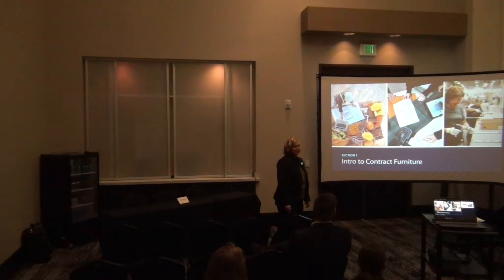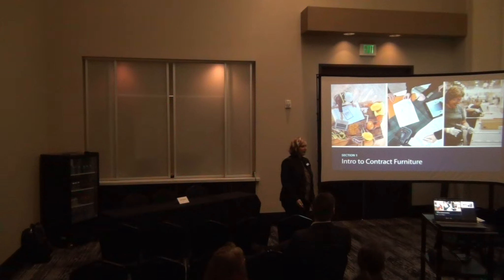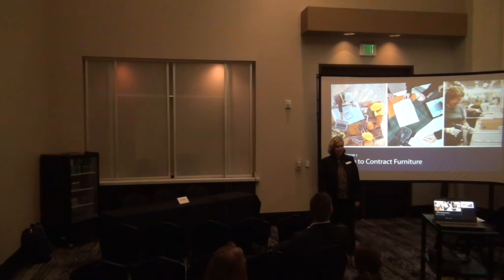Contract furniture is different than anything you might buy from West Elm or Crate and Barrel. It is not sitting in a warehouse somewhere waiting to be shipped to you — all of it is made to order. Most of the manufacturers are based in West Michigan and are distributed similar to the auto industry, where local dealers partner with big manufacturers. We are specifically aligned with a brand called Haworth, located in Holland, Michigan, similar to Steelcase, Milani, and all the big brands you've heard of.